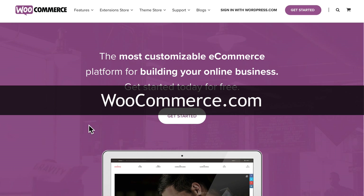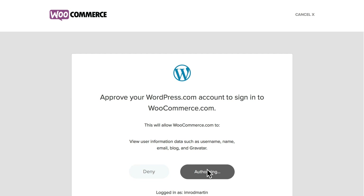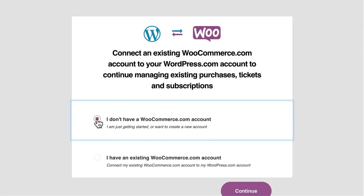This is WooCommerce.com, and the best way to get started with it is to sign in with your WordPress.com credentials. If you don't have those, you probably should, simply because WordPress.com gives you access to Jetpack and a few other great tools that you probably should be using on your WordPress site anyway. So I'm going to sign in with WordPress.com, go ahead and authorize that for WooCommerce. I don't have a WooCommerce.com account yet, so I'm just going to go ahead and merge those two.